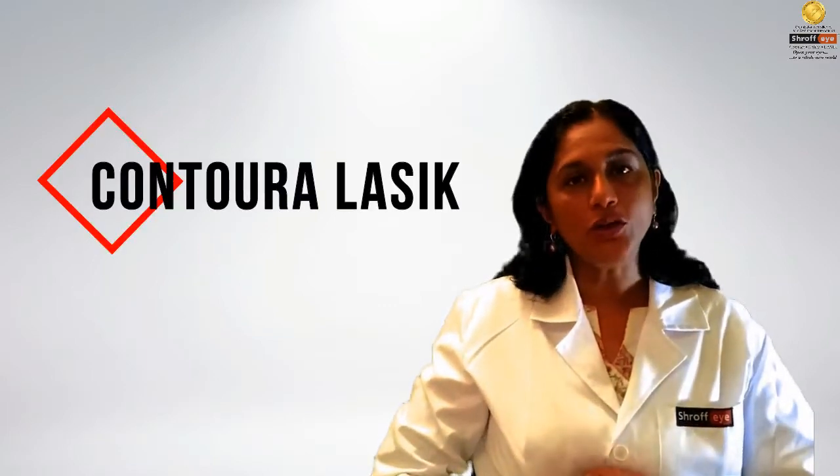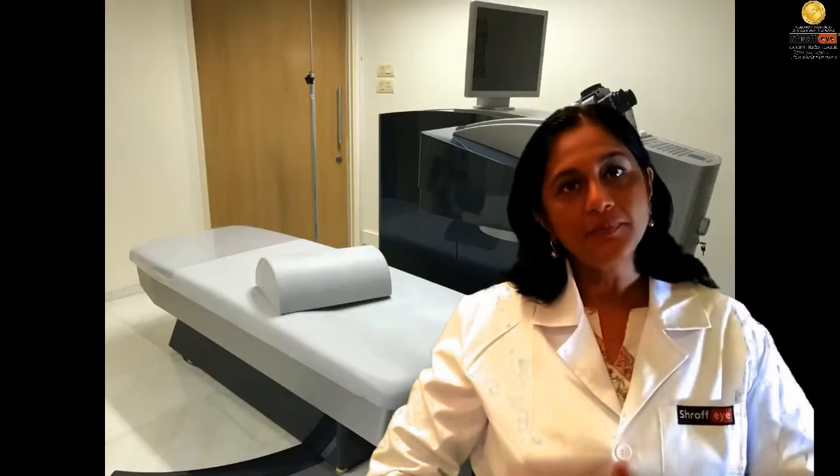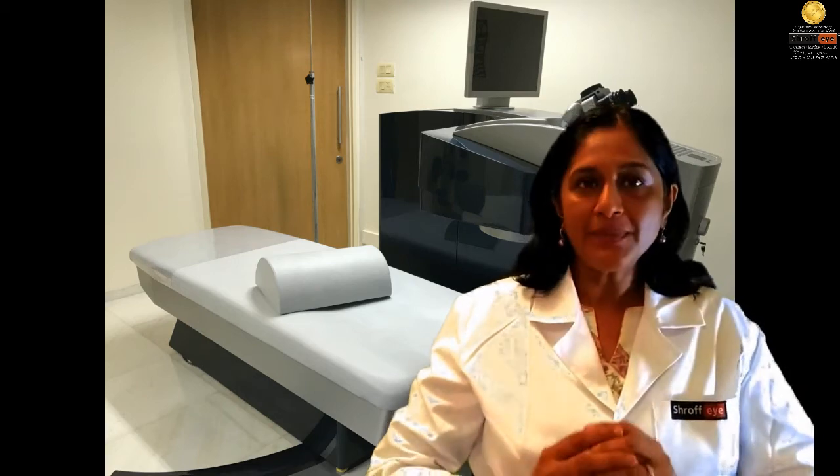Today I want to talk to you about one type of procedure called the Contura LASIK. I have received many calls from all over the country and outside India as well on Contura. Contura LASIK is basically a topography profile made on the Wavelight or the Alcon 500 Hz laser. Contura is a software which is aimed at clearing the corneal imperfections.